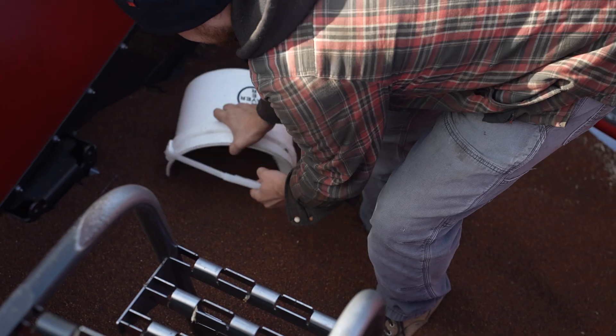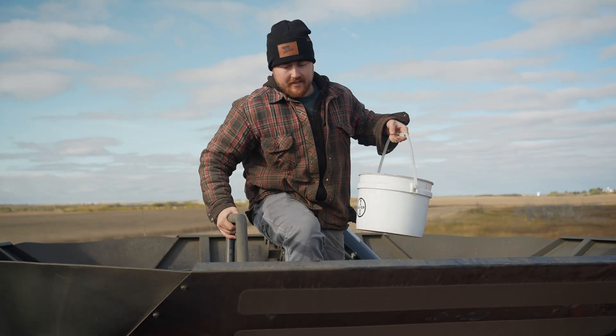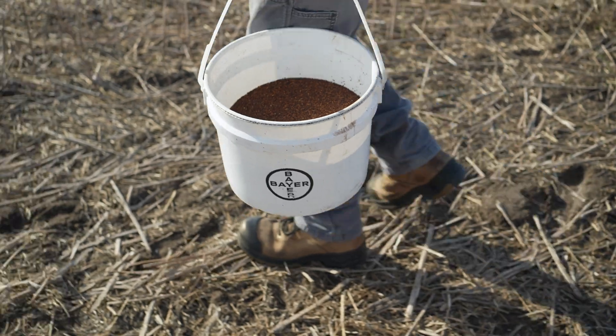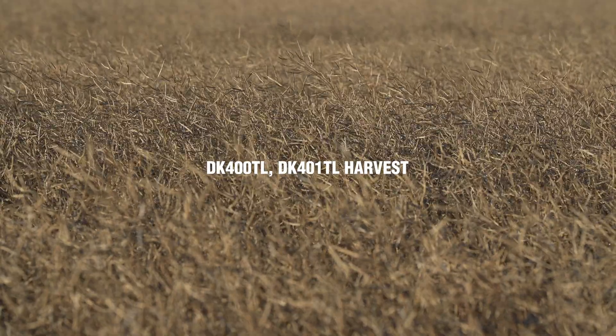My name is Ken Saretsky and I am a customer solutions agronomist. I am here today at Blanket Farms in Maimon, Saskatchewan with Brady Ferris, and we are harvesting a field of DK 400 TL and DK 401 TL.